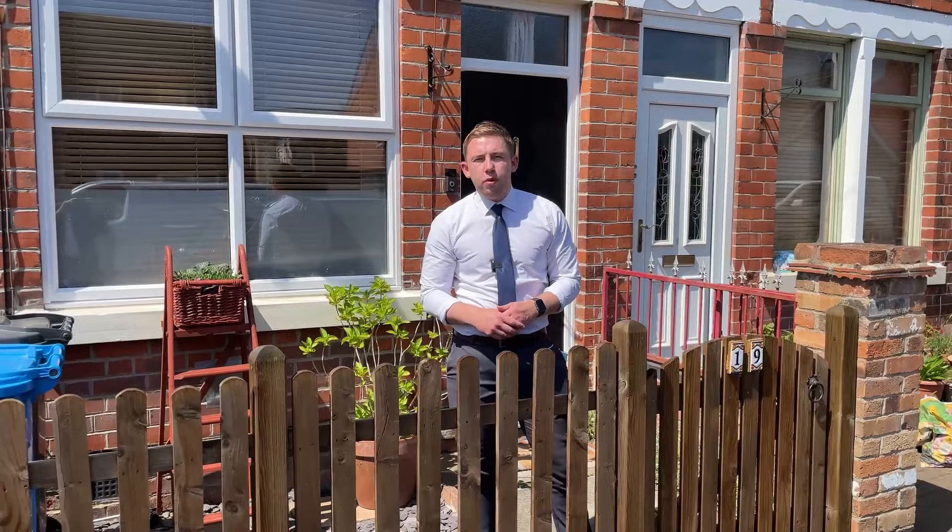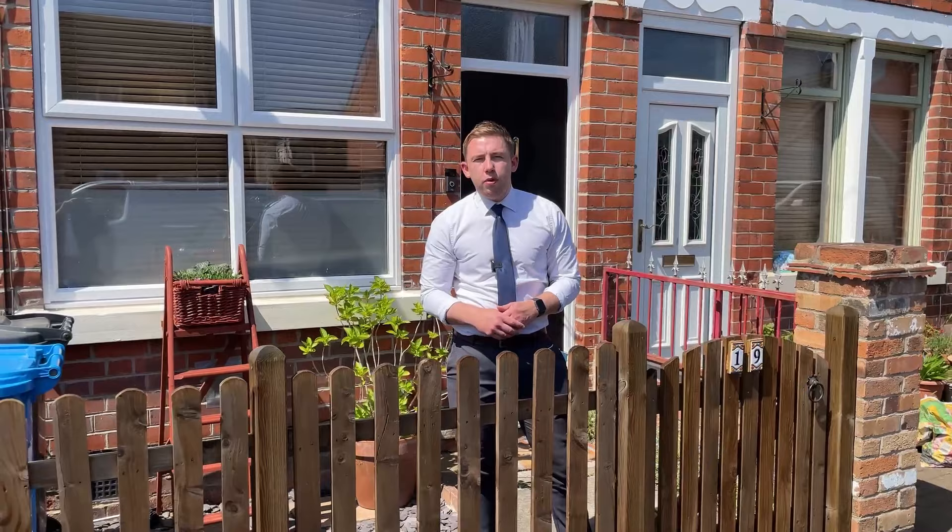So that's it for number 19 William Street. Feel free to give me a call whenever you're free and we'll get you booked in to arrange your viewing. Cheers guys, bye for now.